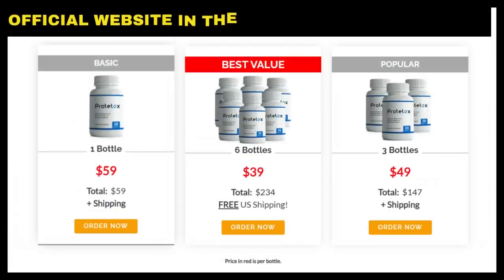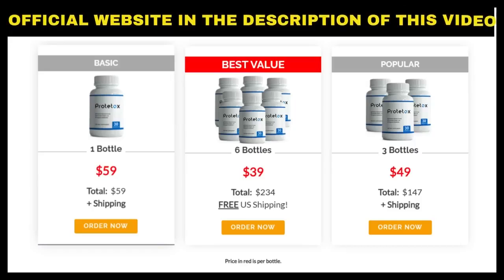Do not forget that Prototox is only sold on the official website, and I left the link below in the description of this video to help you, because there are reports of websites selling fake products, so access only by the link I made available in the description. I hope I have helped you with this information and that you can enjoy all the benefits that this product has to offer. See you later.